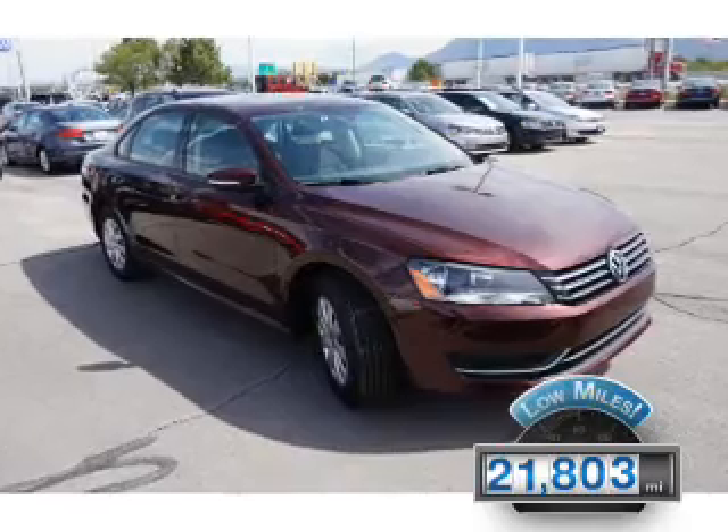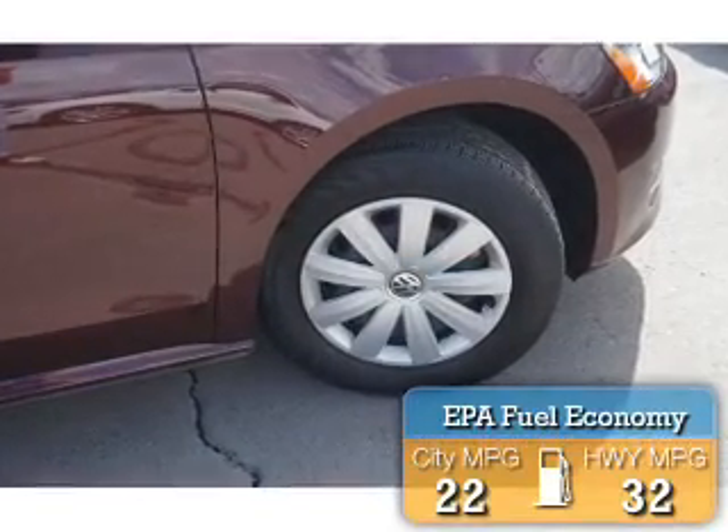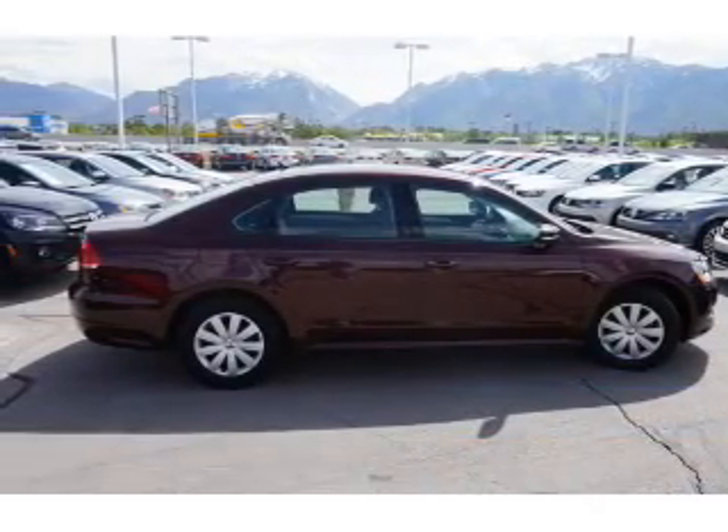With fewer than 25,000 miles, this vehicle has a long road ahead. Great fuel efficiency saves you money by requiring fewer trips to the gas station. The features include keyless entry.